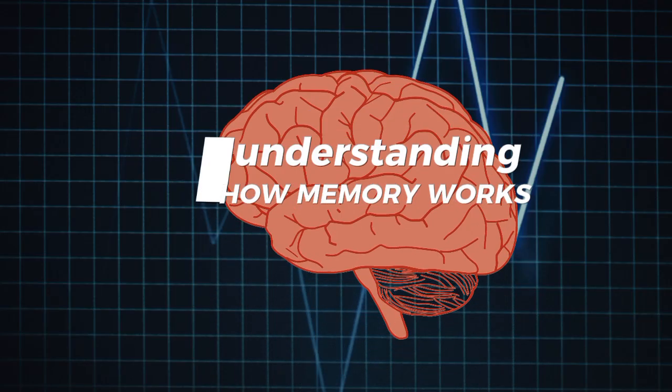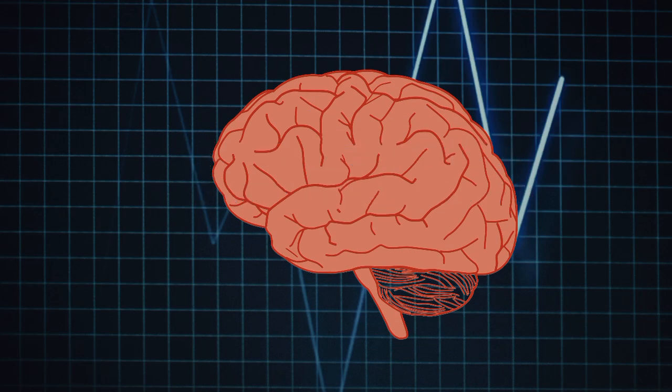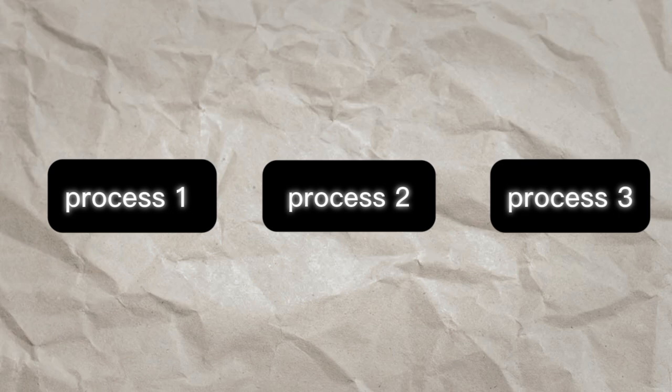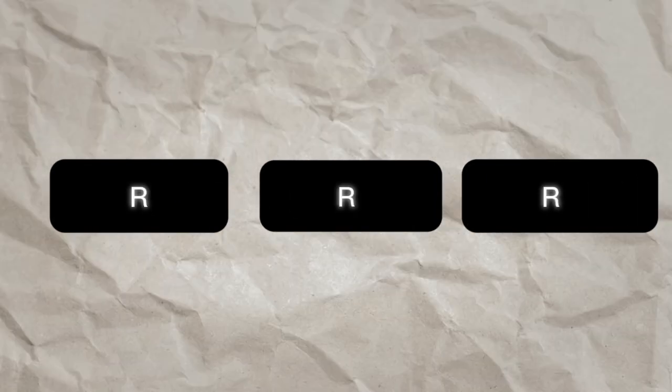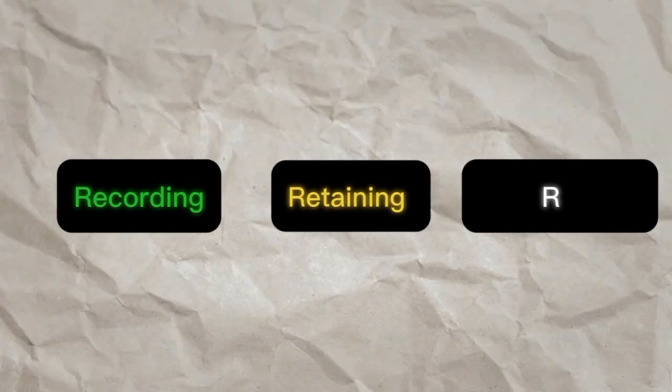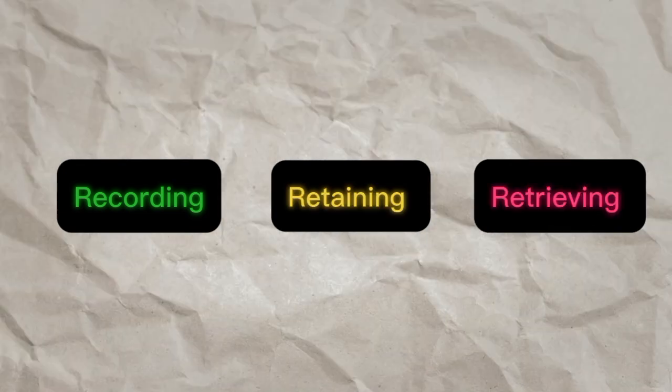The first step is understanding how memory works. There are three key processes involved in remembering information. These are often called the 3 RS – recording, retaining, and retrieving. Let's look at each one.